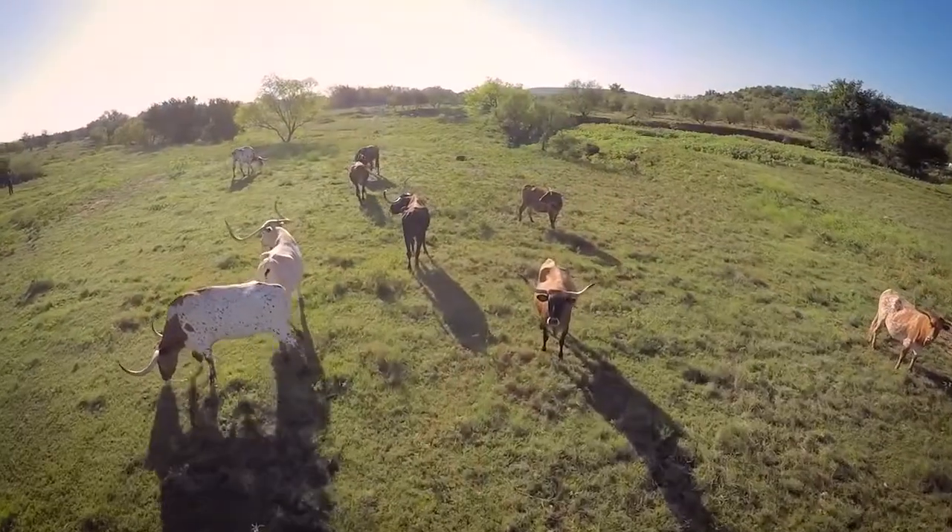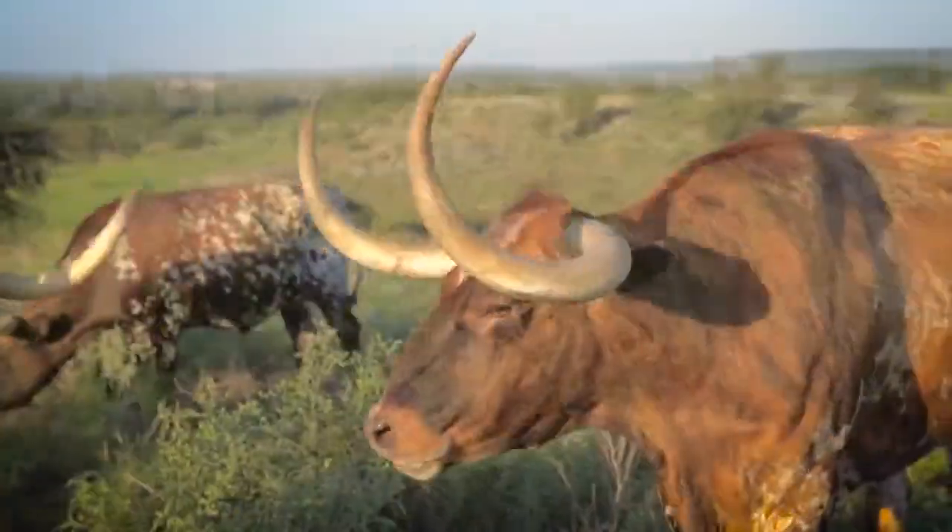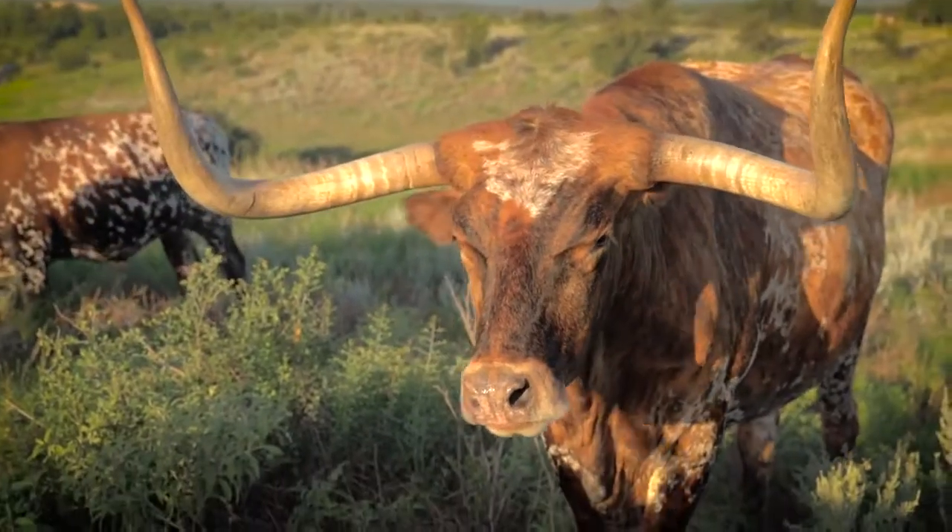In general the cows and the bulls are smaller. The steers continue to grow and get a good bit larger, so the really large horns and the big animals you see are usually steers.